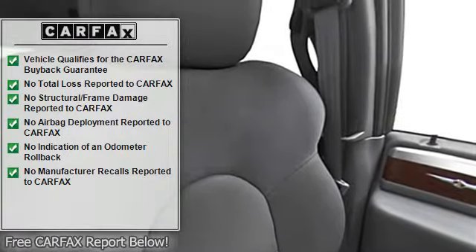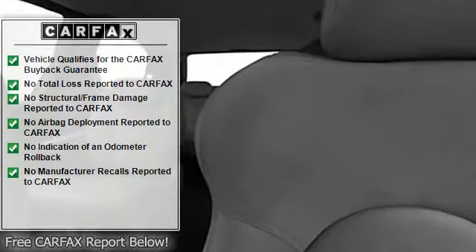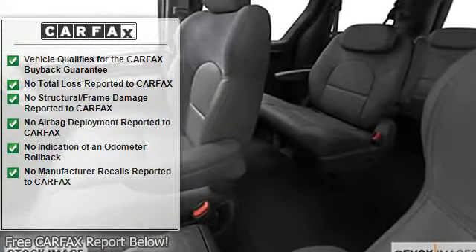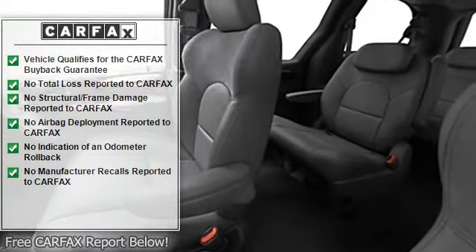Center console, heated outside mirrors, sliding side door, power mirrors, rear window defroster, intermittent wipers, and anti-lock braking system.